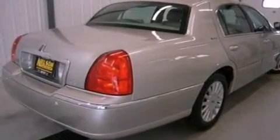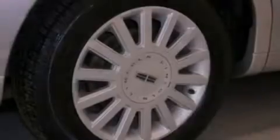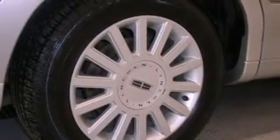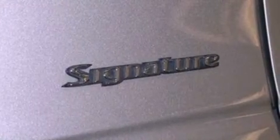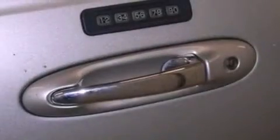A security system, a chrome grille, dusk-sensing headlights, air conditioning with automatic climate control, and power adjustable gas and brake pedals enable you to change their height and distance to fit your body rather than you fit to their positions.